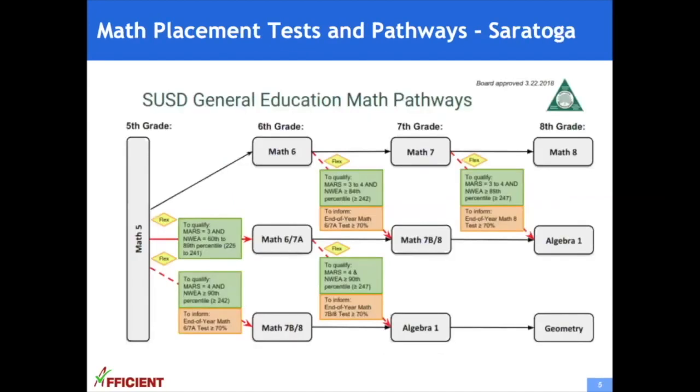This chart shows the math placement test and pathways for Saratoga Union School District, a city in the Silicon Valley. Students take the placement test during the second semester of 5th grade to determine which math track they enter in 6th grade. Two or three tests are used. To get into the advanced 7b-8 class in grade 6, students take the end-of-year math test of 6-7a, which includes material not taught in 5th grade. This means students have to pre-learn the material outside of school to get onto the honors track. Once placement tests are taken and tracks are determined, it is hard to move up later on.